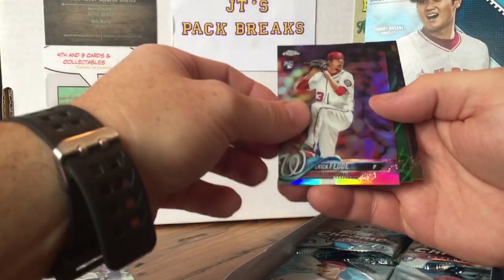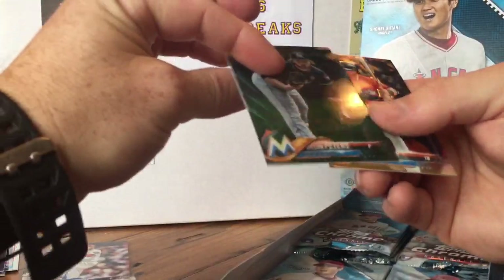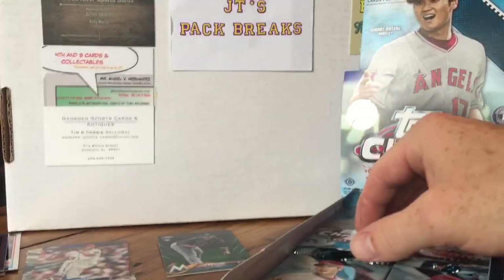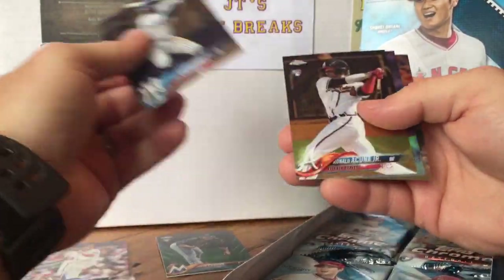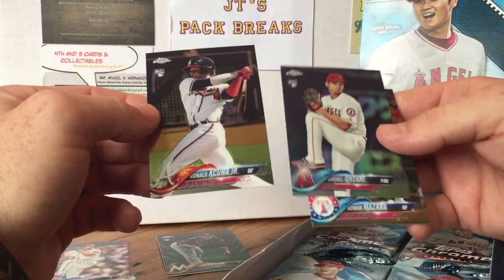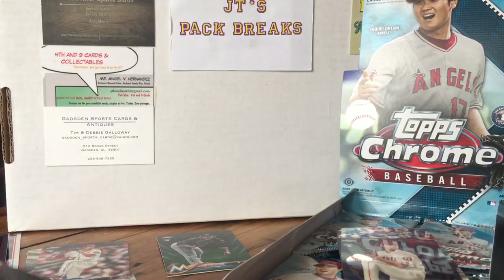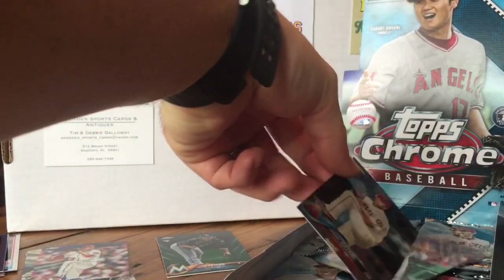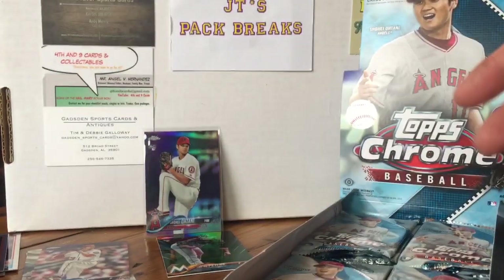JP Crawford, Eric Fedde refractor, Dylan Peters Green Wave — oh, these are sweet looking — numbered to 99. Justin Bohm. So this is like the refractor level; we've got a refractor of every one of these. Maybe there'll be an autograph level — that would be cool. Another refractor: Didi Gregorius. Oh sweet — got Ronald Acuna! And look at that behind there — we got an Otani refractor and an Acuna. That's awesome! Going to sleeve up the Acuna and the Otani. That's pretty sweet right there.